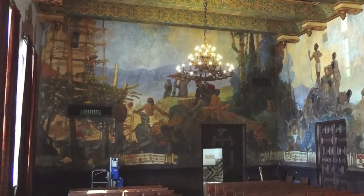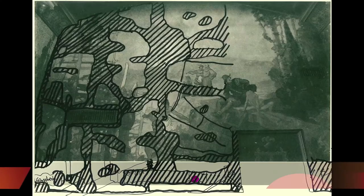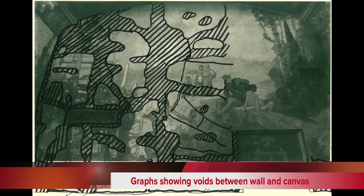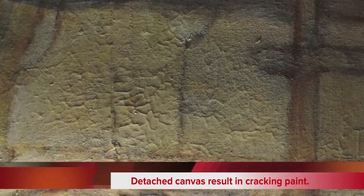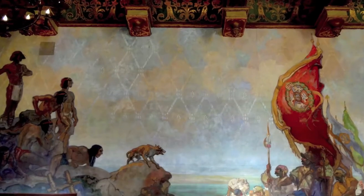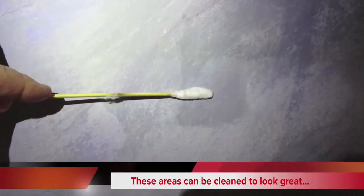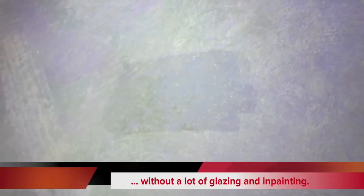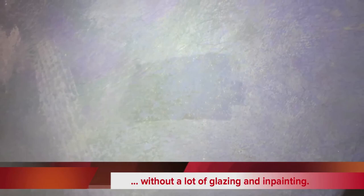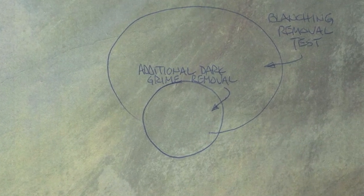During a consultation visit two years ago, I began mapping out the voids or detachments of the canvas from the wall, but the weakness of the adhesive is so extensive that a hundred percent of the murals need to be consolidated. The poor appearance can be attributed to a very uneven previous cleaning and to the overall blanching or whitening of the surface. Here you can see a cleaning test is removing grime and saturating out the blanching. Here is a photograph that shows the two areas that have been cleaned and restored to their original glory.